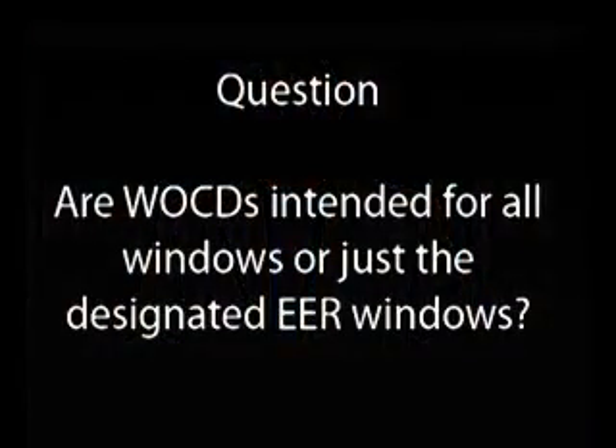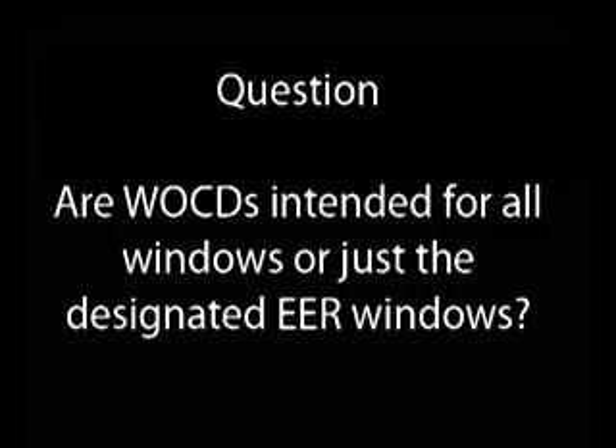Now let's take some time to answer some of your questions. Should window opening control devices be used in all windows in a home, or just for those that are designated for emergency escape and rescue?